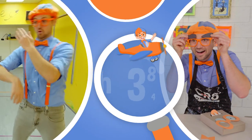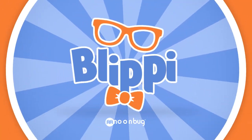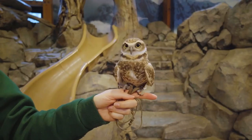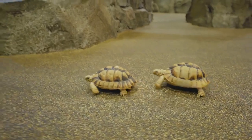So much to learn about, it'll make you want to shout Blippi! Coming up, we're going to meet flamingos and some special animals called ambassador animals.